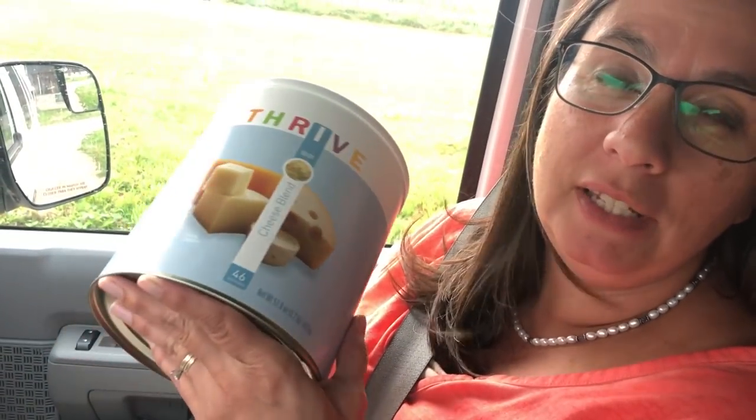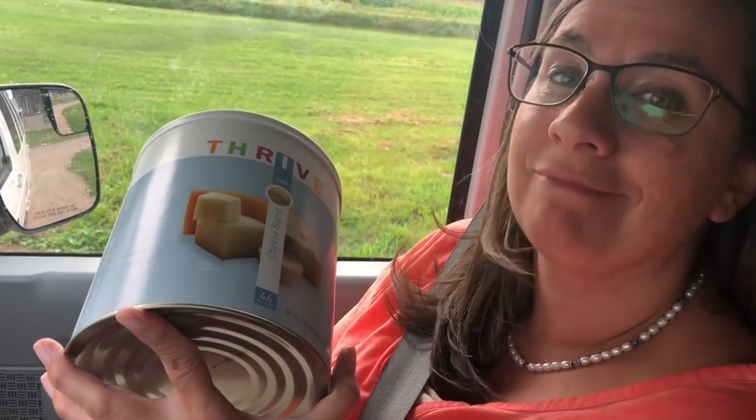What they don't know is that we're going to give them some of our delicious Thrive Life stuff. We love this cheese blend, and they have tried it and really like it too. So we're going to bring this over in exchange for those yummy yummy green beans — beans for cheese.